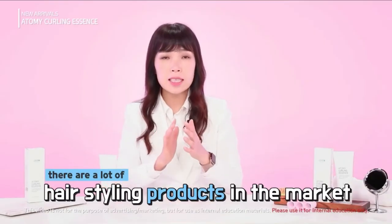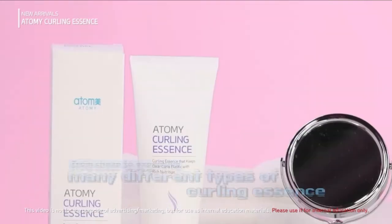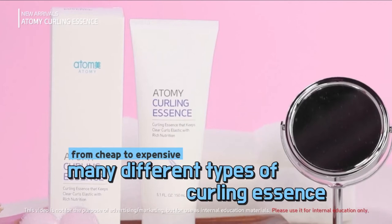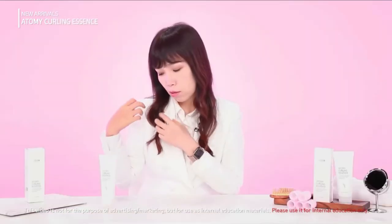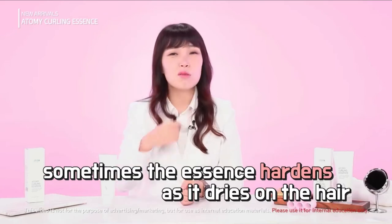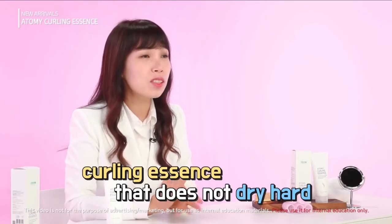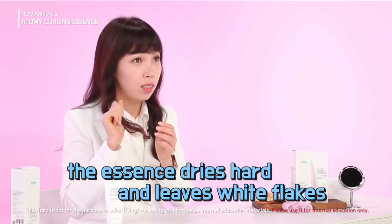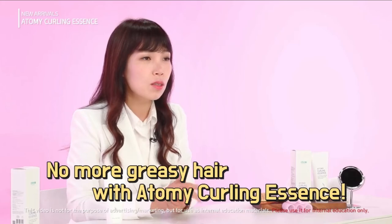There are numerous similar products in the market, ranging from very cheap to very expensive. However, with many of them, the essence hardens as it dries on the hair, hitting you — a phenomenon called flaking. The essence dries up, hardens with white flakes, and makes the hair greasy. That never happens with this product.